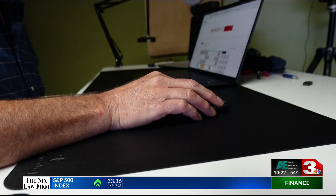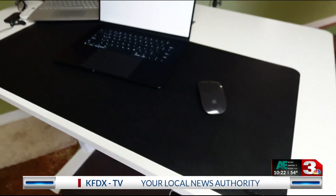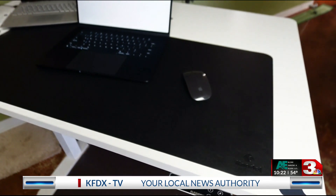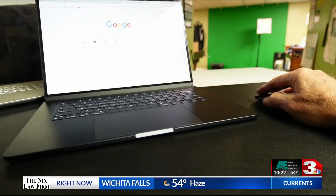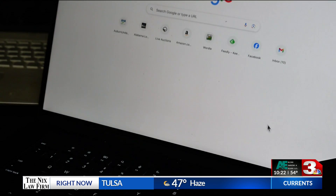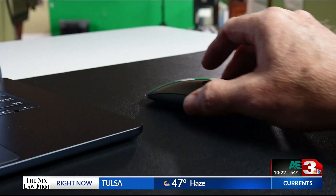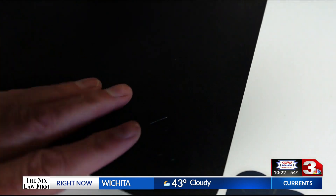And remember mousepads? They lost favor when rollerball mice went extinct. People are now in love with these leather desktop mats. They dress up the desk and make it easier for the mouse to move across the desktop flawlessly. The mouse on a standard desktop versus a mouse using a desktop pad — and it protects your desk from scratches and marks.